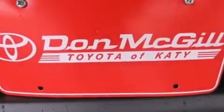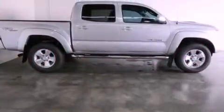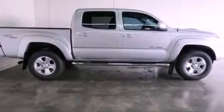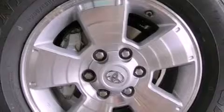Its top features include a limited-slip rear differential, a sports suspension, traction control and stability control systems, an iPod-ready stereo system so you can take your music with you, alloy wheels, and a tire pressure monitoring system.